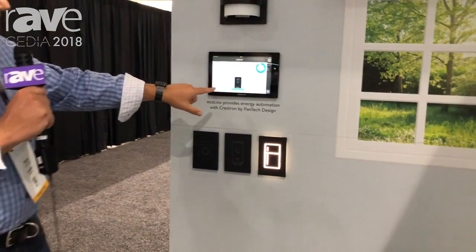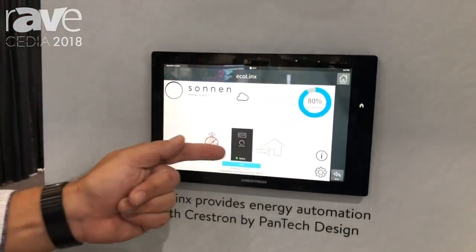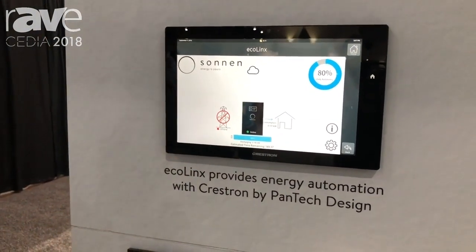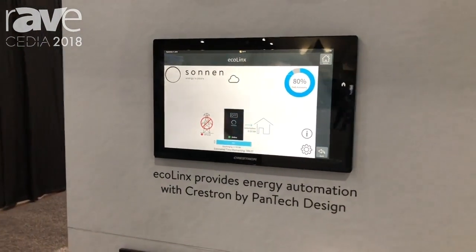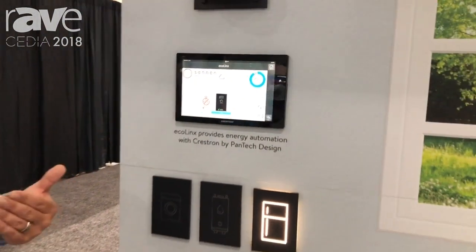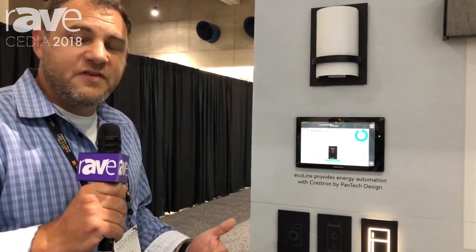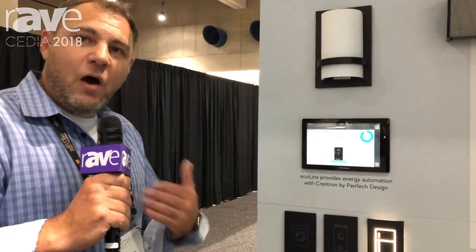If we come and take a look here, you're going to see that we're off grid. We are definitely not consuming anything. We're discharging our battery at 130 watts, because that's what the house is actually using to power the refrigerator. Right now I can go 150 hours just because I've only got this one device on.